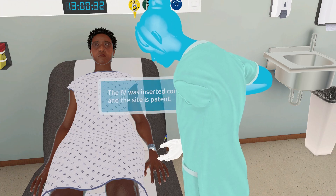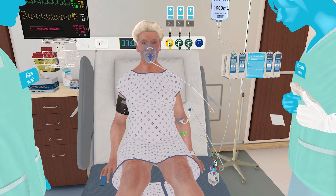You can actually stick the patient, grab the tubes and they fill up — just the details that make it really realistic.